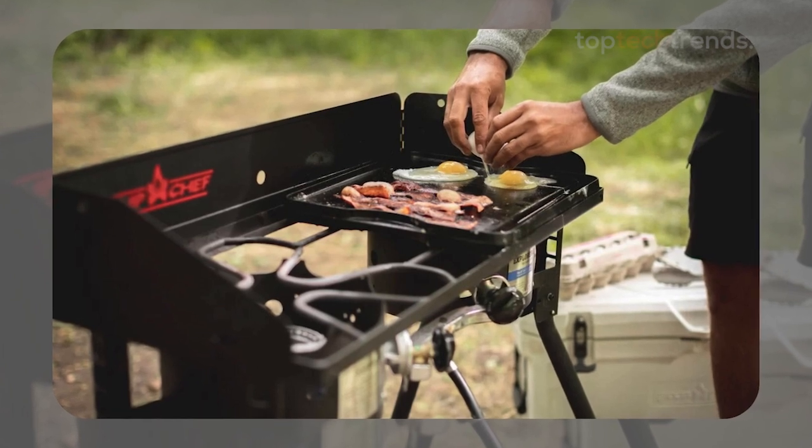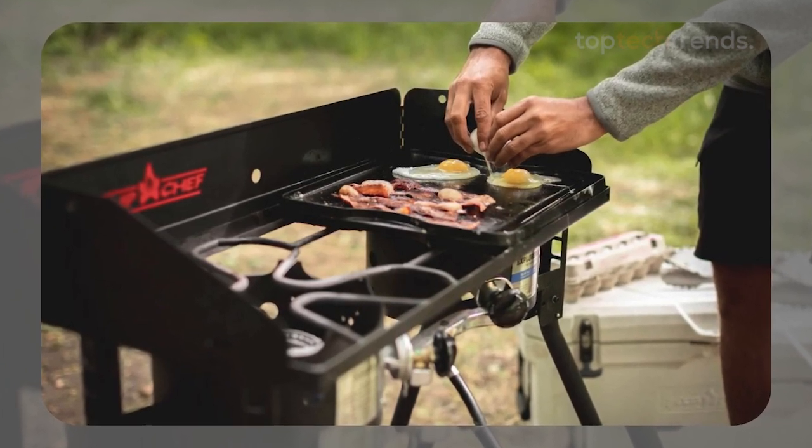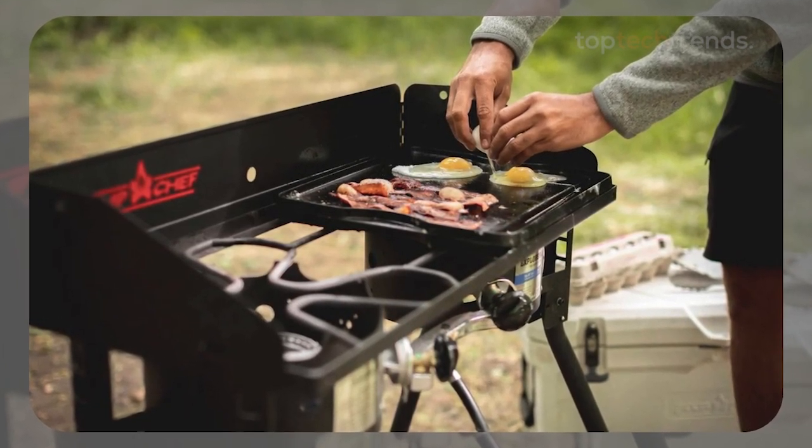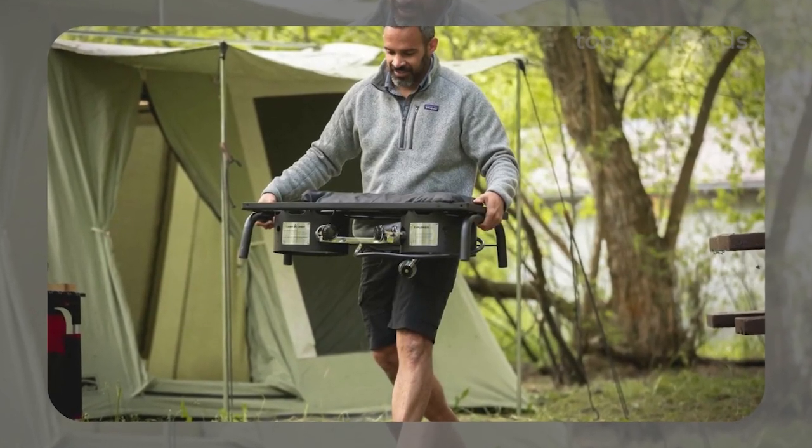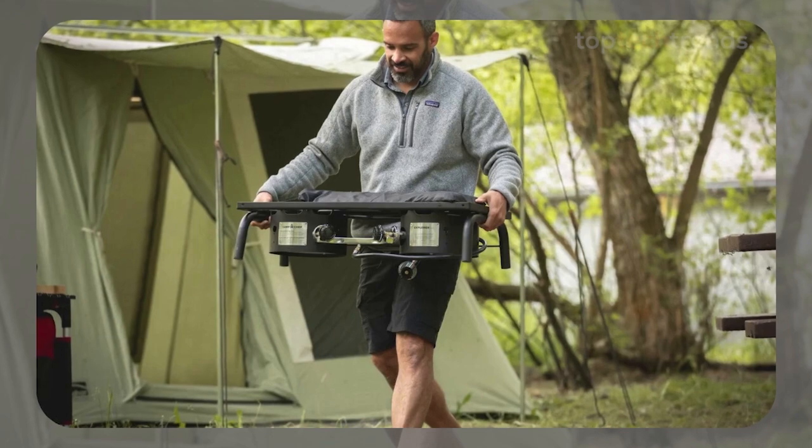Whether you're boiling a huge pot of chili or grilling up a feast, this stove has the power and versatility to get the job done. The only downside? It's heavy and not the easiest to transport, so it's best suited for car camping or tailgating.